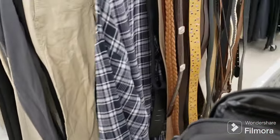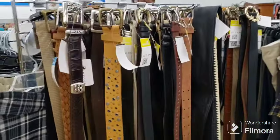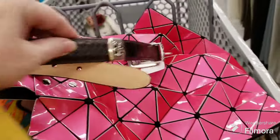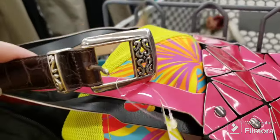I did find a good belt and it's a Brighton! So we're going to get the Brighton belt. I'll put it with the other Brighton belts I got last week - very cool.